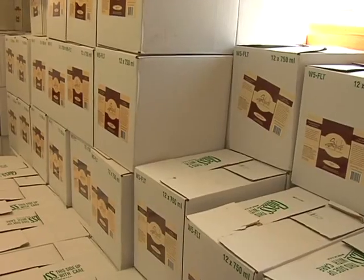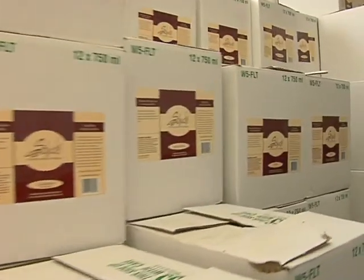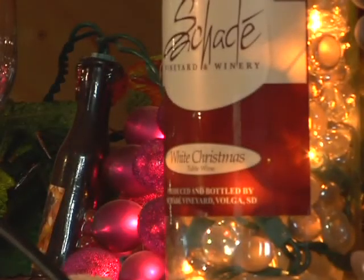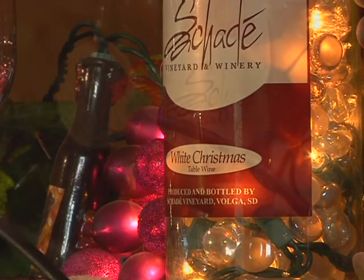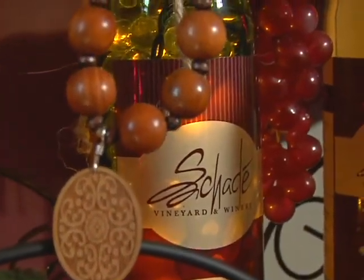All those Sade wines and more are now available in a growing number of locations throughout South Dakota. One of the areas of growth for our business has been where we sell our wine statewide, and currently we are in over 100 stores statewide — in many of the larger communities including Sioux Falls, Rapid City, Watertown, Aberdeen, and many smaller communities as well.